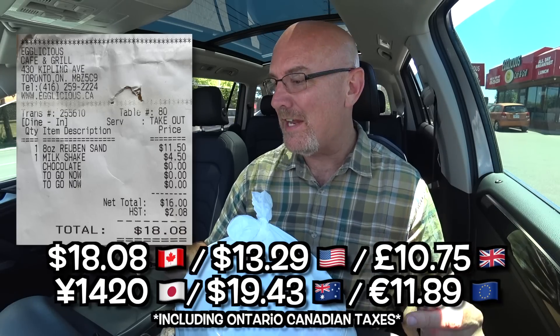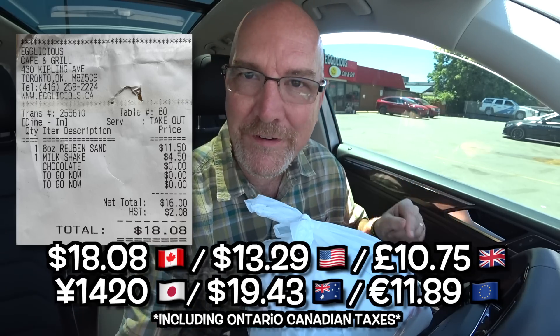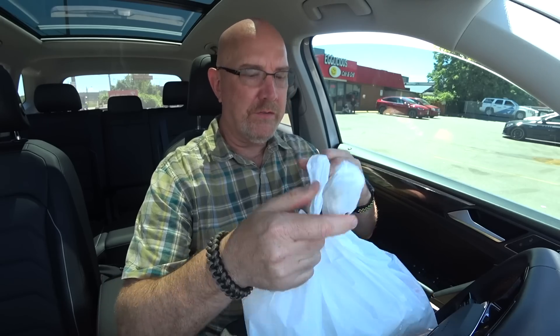First up I've got to try this chocolate shake — look at it, it is thick. So thick you need the straw they give you for bubble tea. Cheers. It tastes like they use chocolate ice cream and chocolate syrup. You know when some places use vanilla ice cream and put chocolate in — it's kind of watered-down chocolate? This is chocolate on chocolate. This is like drinking a brownie. The Reuben sandwich is $11.50 and the chocolate milkshake is $4.50 — thank you for not making it a five-dollar Pulp Fiction milkshake.